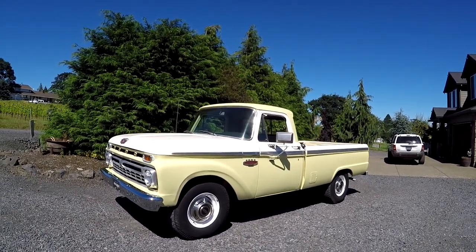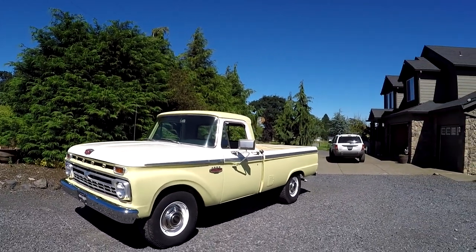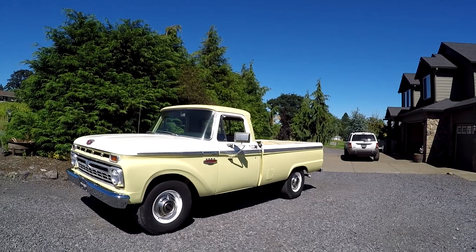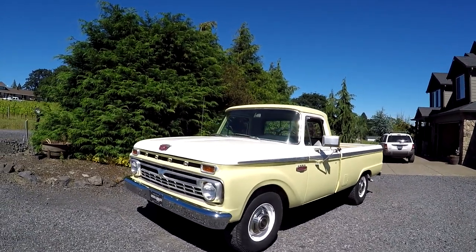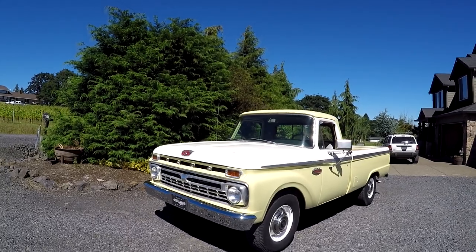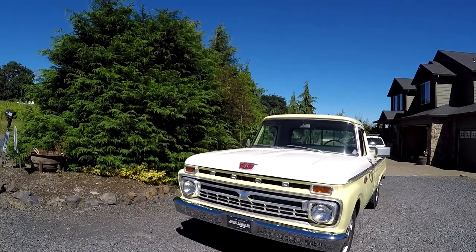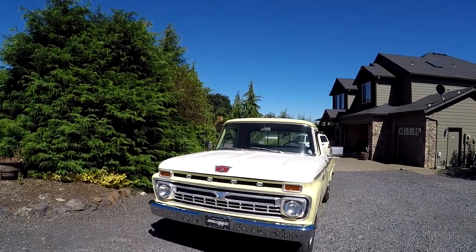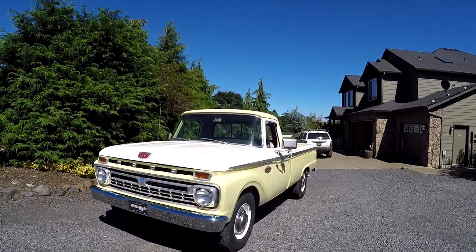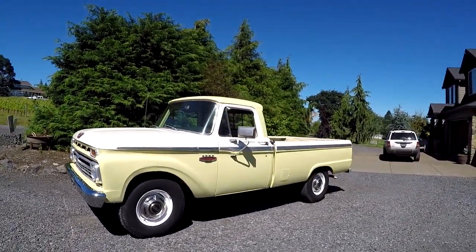There will actually be a picture on the auction of him and the boat and the little camper. So we'll do a little walk-around. It's a 352 truck, factory automatic, but now it's got a 4-speed in it — it was converted really early. And now it has a '67 390 in it. I purposely put 352 on the air cleaner because I wanted it to look original, but it's a 390 engine. It's got a 4-barrel Edelbrock on it with aluminum intake, and it does have power steering.